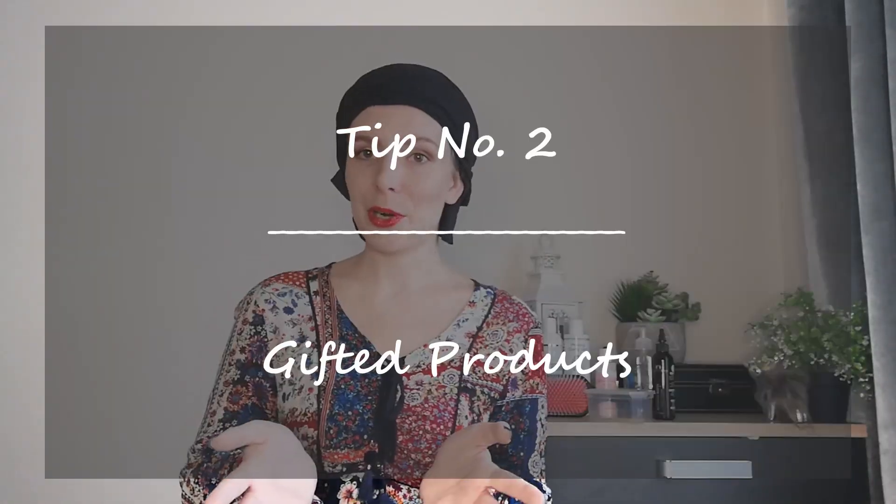For tip number two, this may not apply to everybody, and that is gifted products. I started my wavy hair Instagram just to document my progress and wanted to see how my hair transformed over time. If you've done the same, around 1000 to 2000 subscribers you may be lucky enough that a brand reaches out and wants to give you their products. Again, this doesn't apply to everybody.